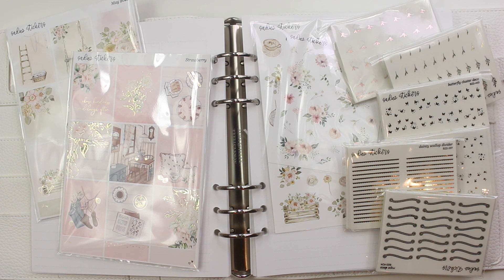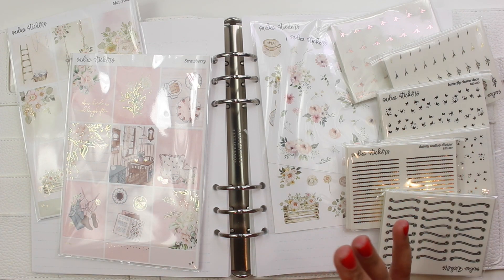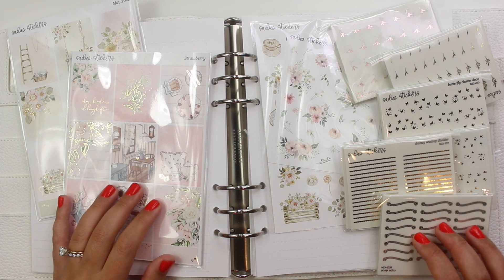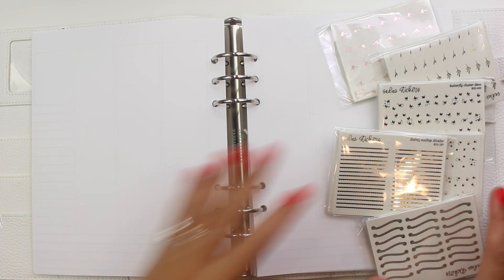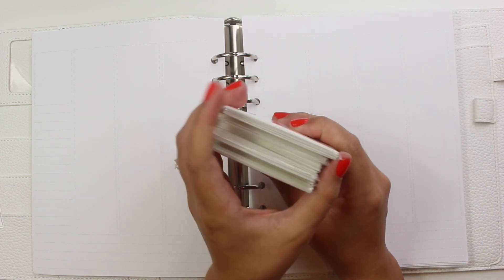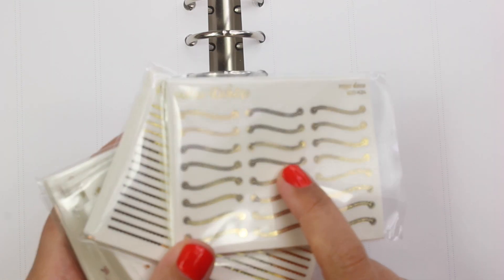I'm going to start off with Sadie Stickers. I'm so excited about this. This is a couple orders and some is PR, but she had the Bring Back My Faves sale, which is when she brings back $2 Tuesdays from the past few months — favorites and standard stuff — and does a big sale. I placed a couple of those orders, and also picked up one of her monthly kits, and she sent me a kit as well. She has a new foil that's really exciting.